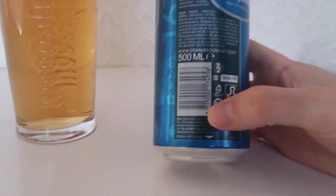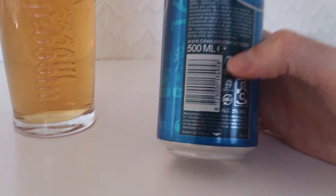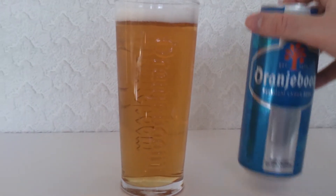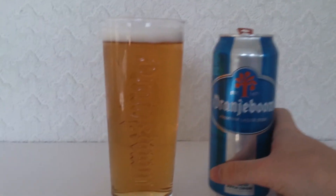They've changed the can slightly from what it used to be, but nevertheless it's a 500ml and comes in at 5%. I like this beer so I thought I'm going to do a review on it — basically just why not.